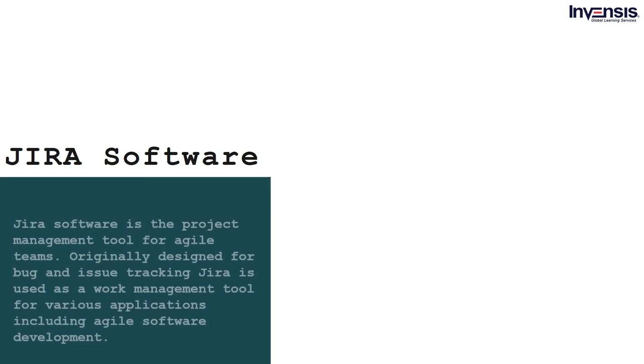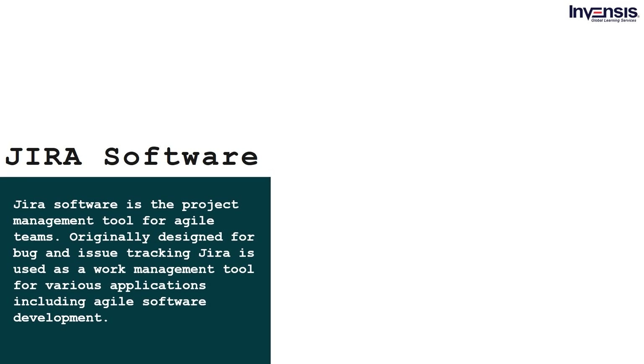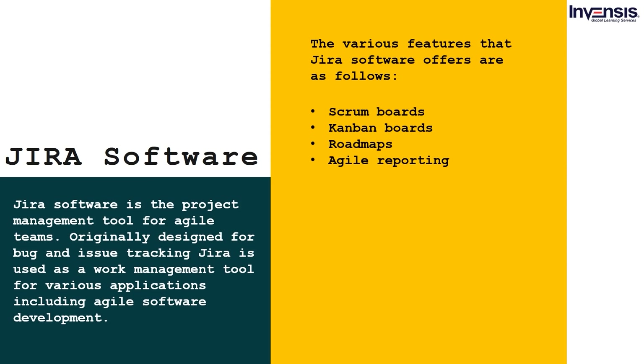Jira software is the project management tool for Agile teams. Originally designed for bug and issue tracking, Jira is used as a work management tool for various applications including Agile software development. The various features that Jira software offers include Scrum boards, Kanban boards, roadmaps, and Agile reporting.